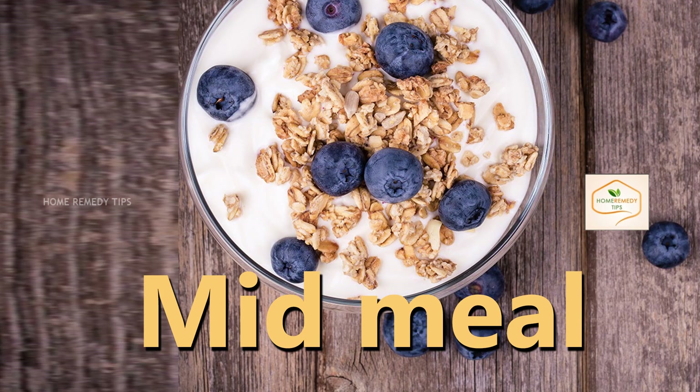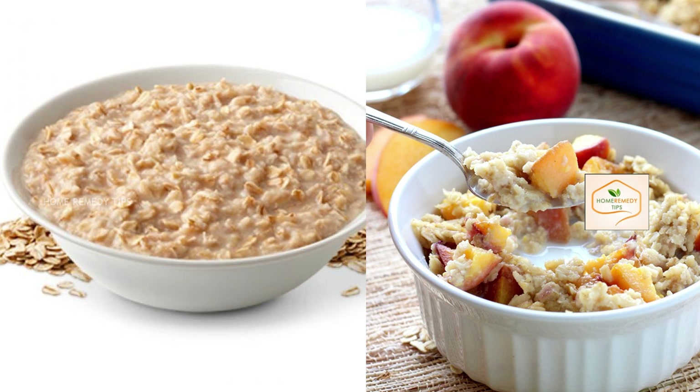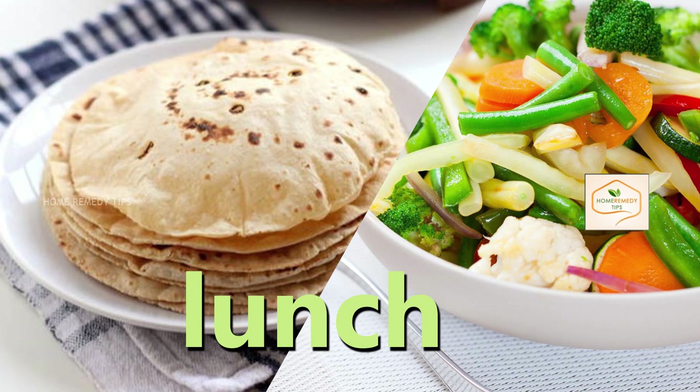Mid-meal includes 1 bowl of oatmeal cooked with milk and 1 apple. Lunch: take your lunch at 2 p.m.